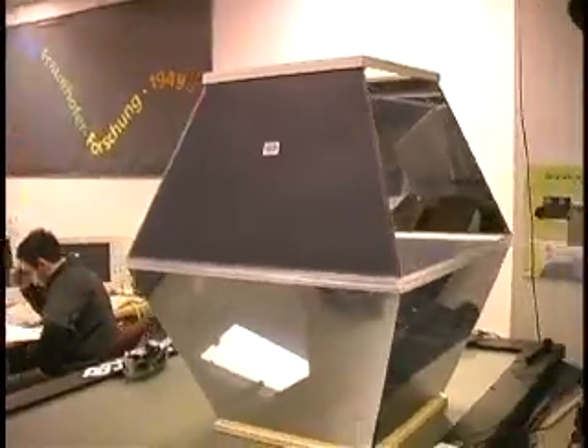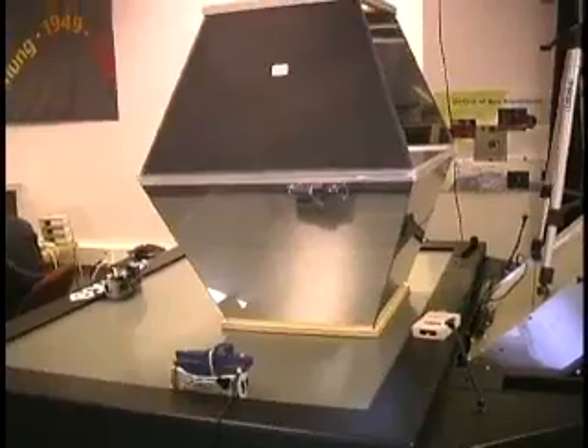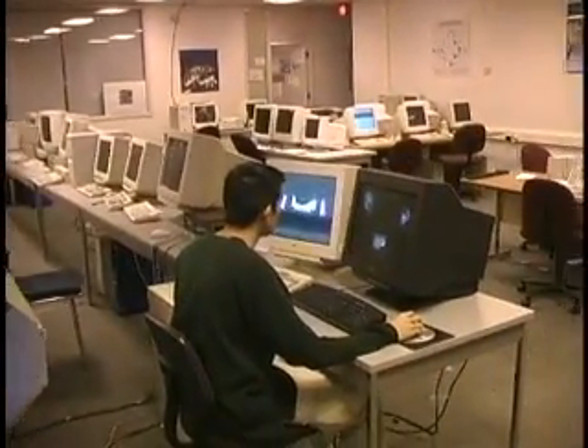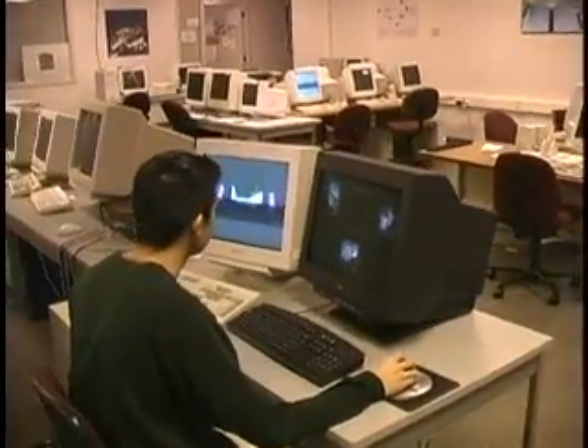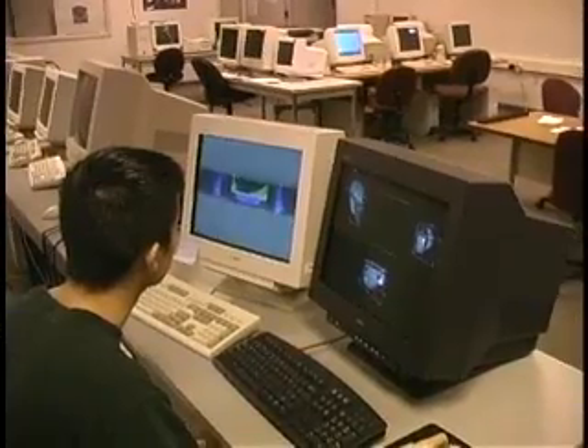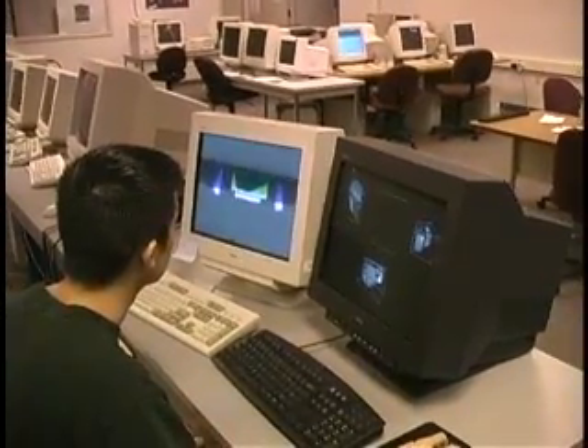For our latest prototype, we use a second digital light projector and additional mirror optics to realize a pixel-precise illumination. Two off-the-shelf PCs are used to render the virtual content as well as illumination.